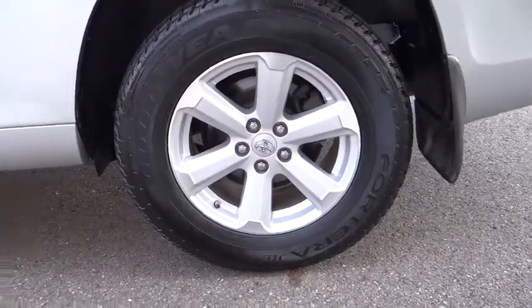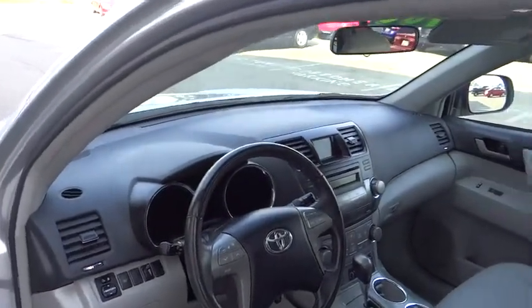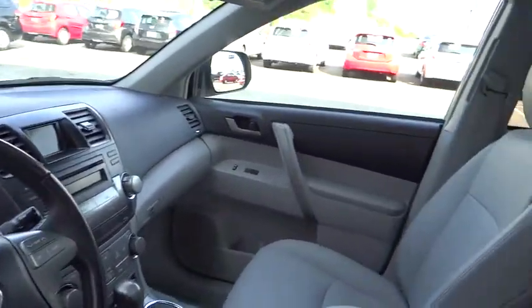Backup camera, keyless entry, CD changer, anti-lock braking system, leather-wrapped steering wheel, moonroof, power steering, adjustable steering wheel.